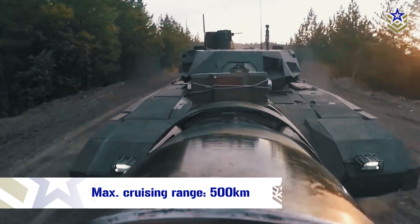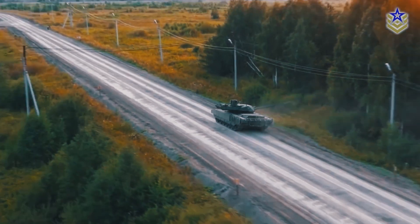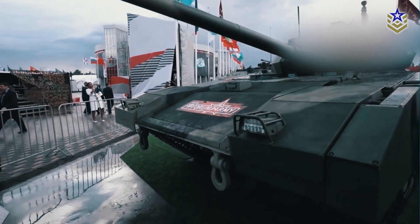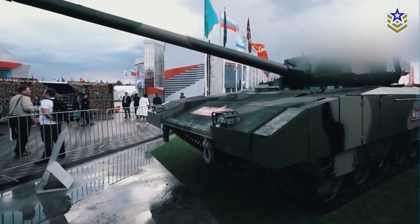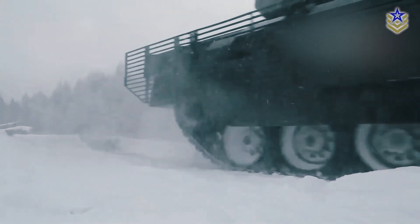The Armata also has an impressive range, with a maximum cruising range of 500 kilometers on a single tank of fuel. The tank's suspension system is designed to provide superior cross-country performance, with adjustable hydraulic dampers and torsion bars that allow for smooth movement over rough terrain. Additionally, the T-14 Armata features an active suspension system that adjusts to the terrain in real time, providing enhanced stability and maneuverability in all conditions.